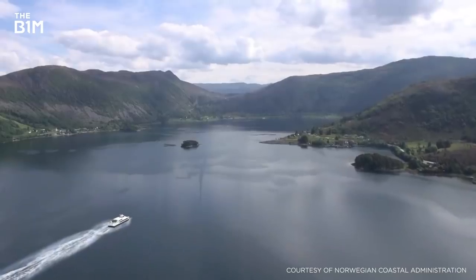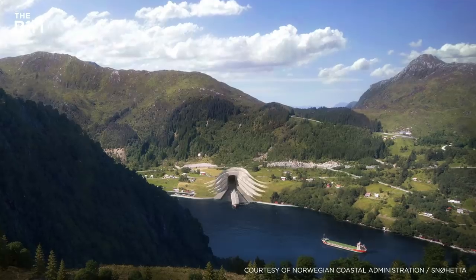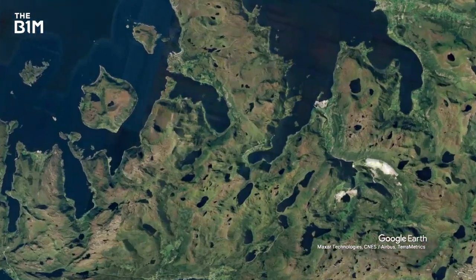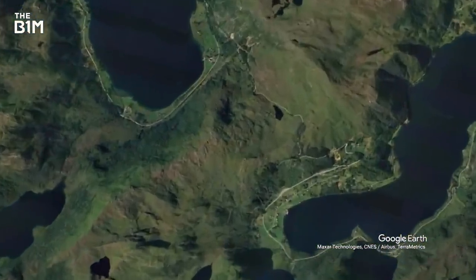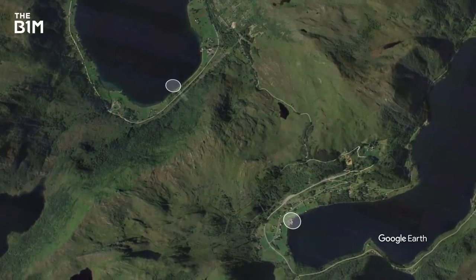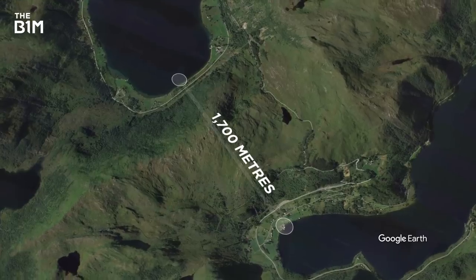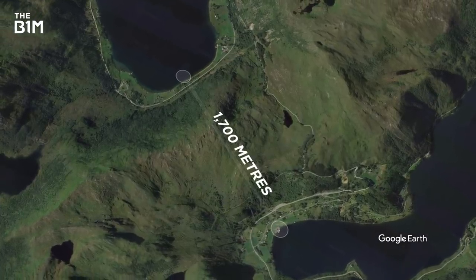It's been talked about for years, but now the Stad Ship Tunnel has finally been approved and work will start in 2022. Costing over US$300 million and taking three to four years to complete, the project will see a new mile-long shipping route carved under the Stathavok peninsula at its narrowest point.